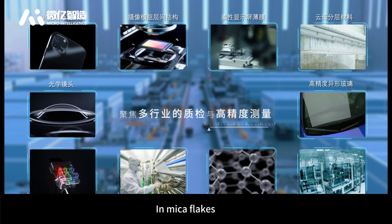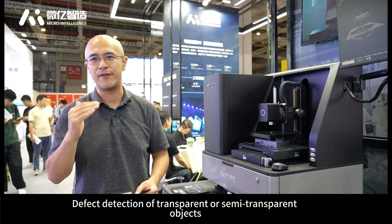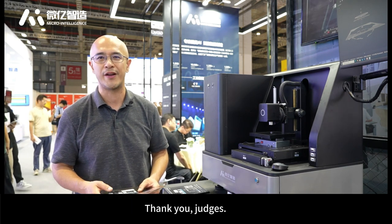In the lens industry, in mica flakes, and across a wide range of transparent or semi-transparent objects, the system can effectively solve customers' defect detection inspection needs. Thank you, judges.